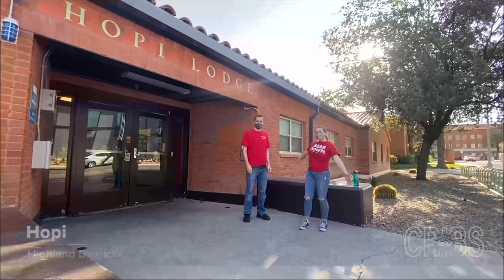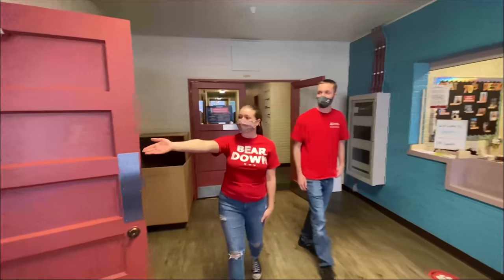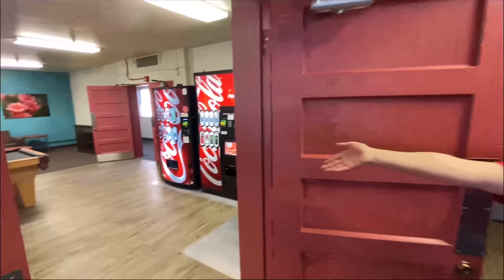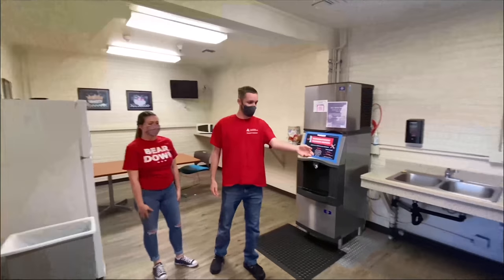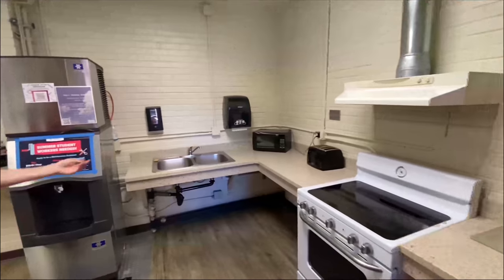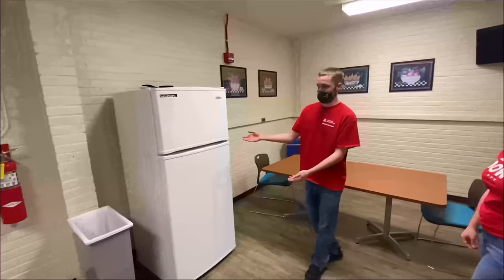Hi, welcome to HOPE. I'm Felicia and I'm Tanner, and we'll be giving you a tour of this building. We have an awesome study lounge where you can play foosball, watch some games, and play pool. Here you have your kitchen where you can use the stove, the oven, cook your food, also the microwave and the toaster. You also have an ice machine and a refrigerator here to store any food.